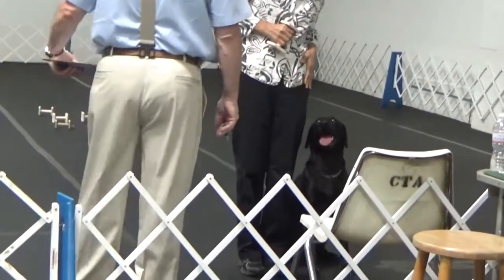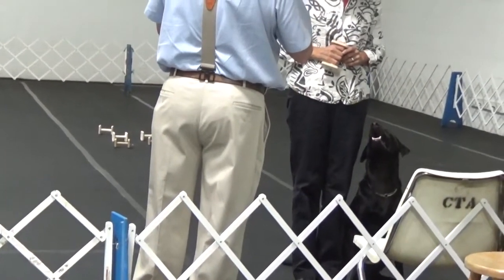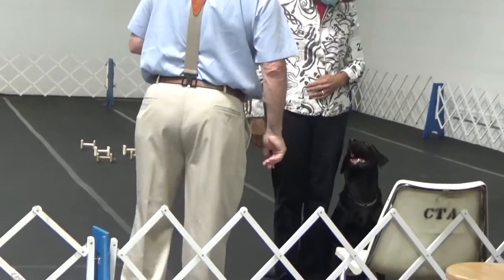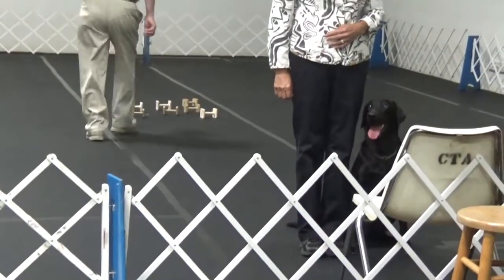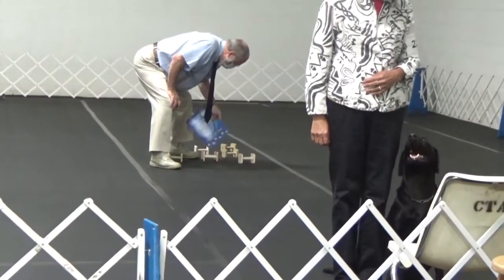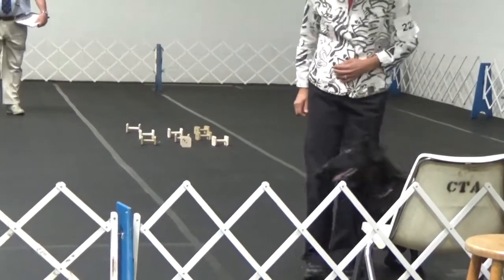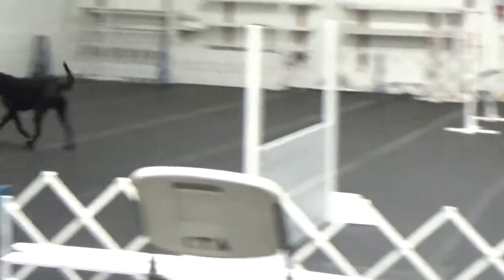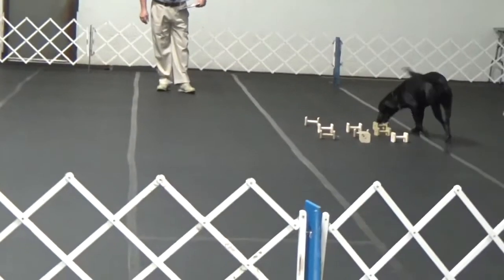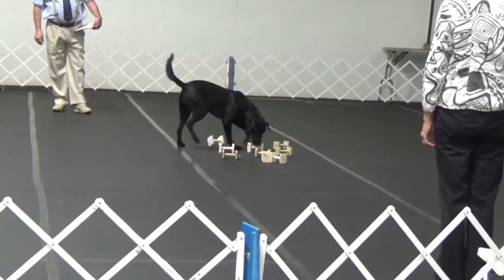Now you're going to see a demonstration of Herrnstein's matching law. When there are multiple behaviors available to a dog, they will distribute their efforts in direct proportion to the reinforcement history. What behavior is the most exciting thing that's been reinforced most often? And that would be the go out. We've gone up and down the ring how many times — and there she goes to mark the stanchion. All I said to her was, 'Come on Em, come find it.' And she came back across the ring, looked at the article pile, worked the articles, and brought the right one in to me.